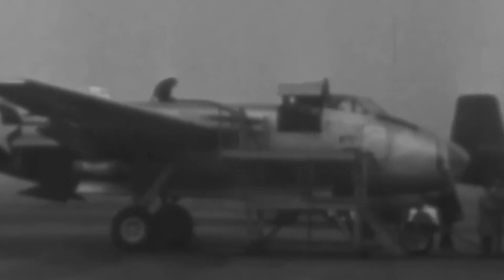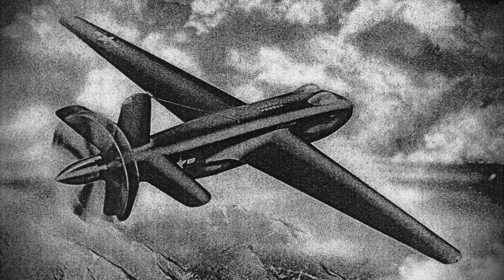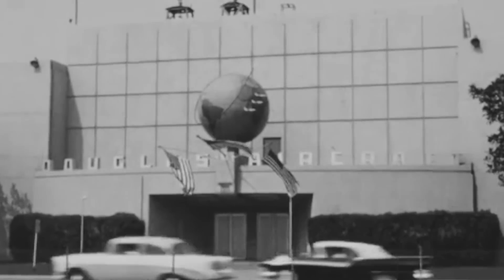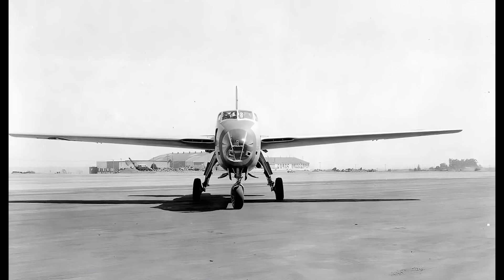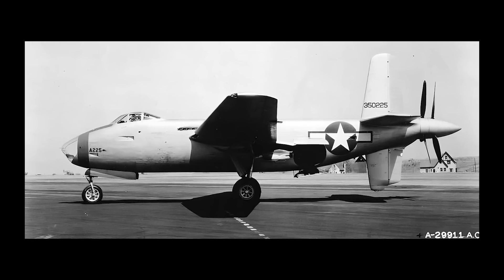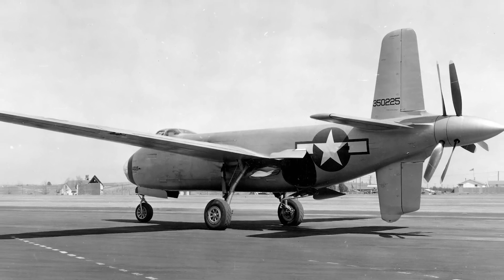It was a plane that the United States Army Air Forces didn't even ask for, yet the Douglas XB-42 Mixmaster was designed as a vision of the future, and it was such a bold departure from conventional bombers that it was impossible to ignore. As an embodiment of the Douglas Aircraft Company's aggressive and forward-thinking approach, the XB-42 boasted a radical streamlined design with a unique pusher configuration and inline engines. It was a strange aircraft, with an appearance far different from its contemporaries.